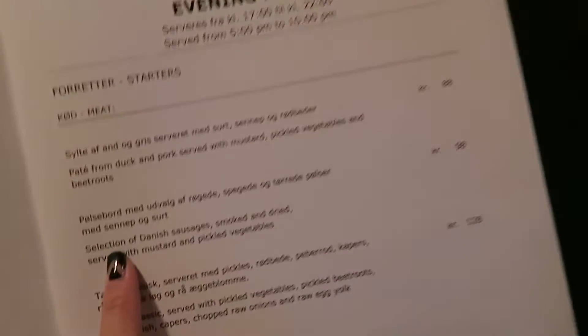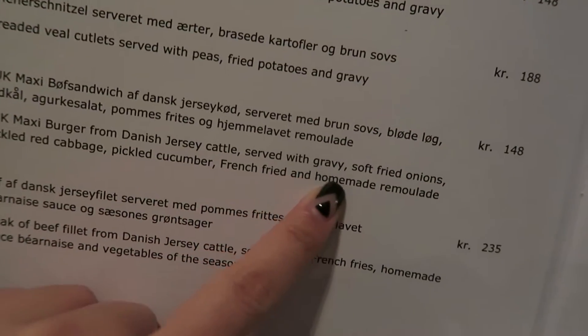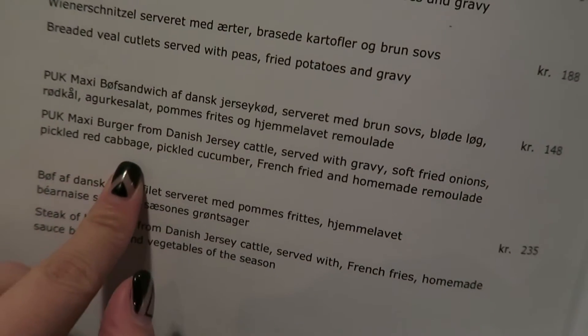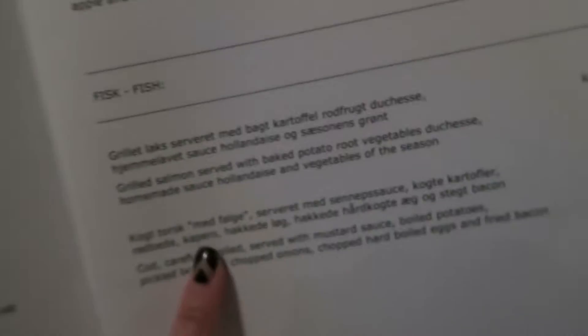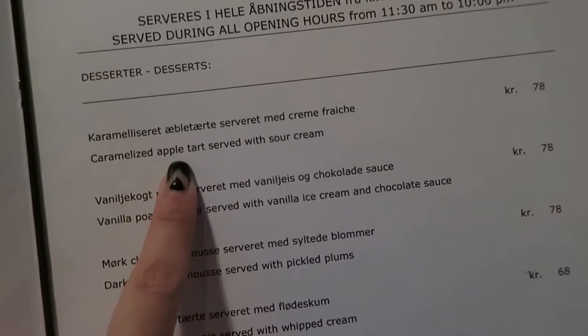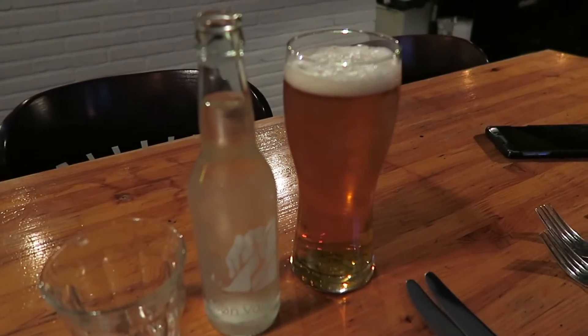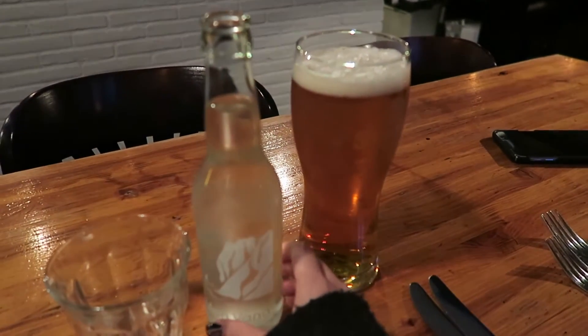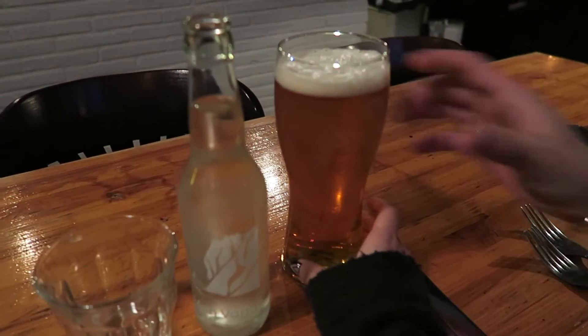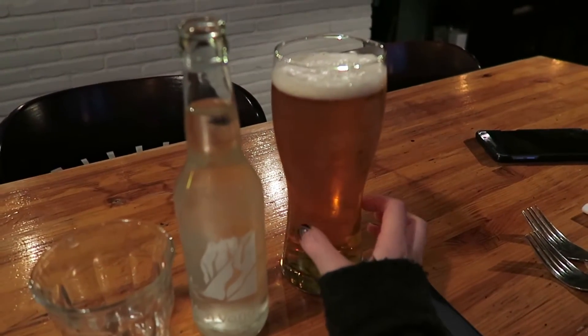Here's the menu. We're going to order a selection of Danish sausages with mustard and pickled vegetables for starters. For main, I'm having a burger with pickled bread, cabbages, and cucumber, and a salmon for my partner. For dessert, we're having caramelized apple tart served with sour cream. For drinks, I have still water, and Brian has a Danish Puk beer made specifically for this restaurant.